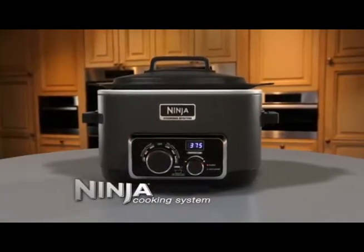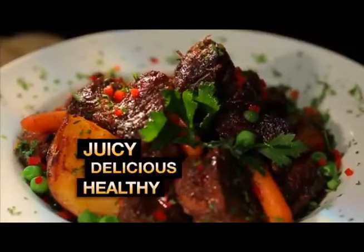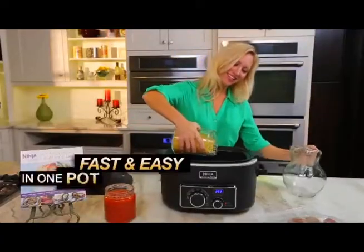Only the Ninja Cooking System gives you four new time-saving ways to make juicy, delicious, healthy family favorites, all done faster and easier in one pot.